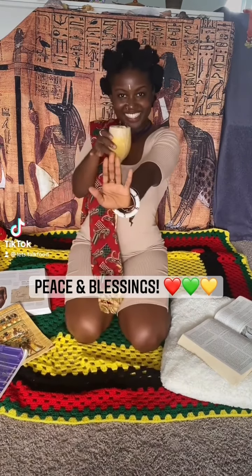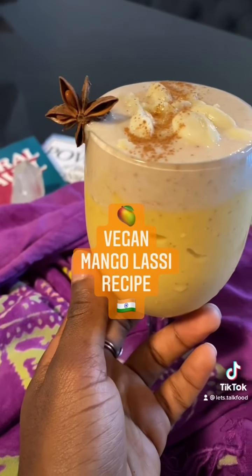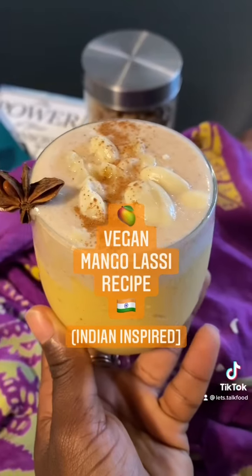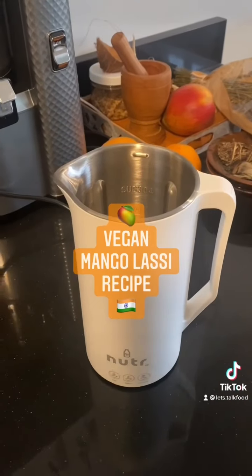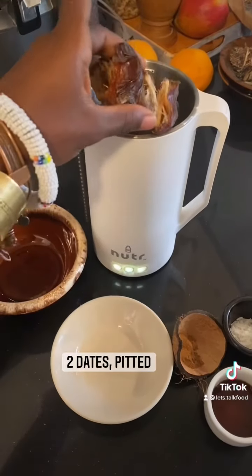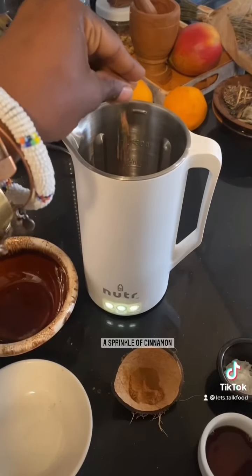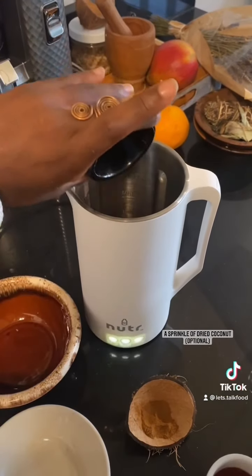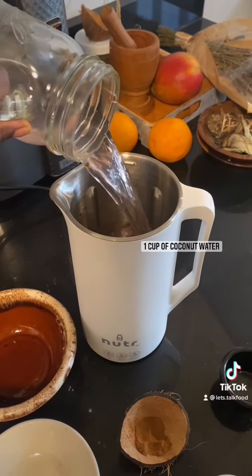Peace and blessings. It's Danielle from Let's Talk Food, and I have a dope recipe for you — my version of mango lassi, but plant-based. All you will need is your homemade creamy almond milk. I have my Nutter machine to assist. You can grab yours with my discount code, DANIELLE10OFF.